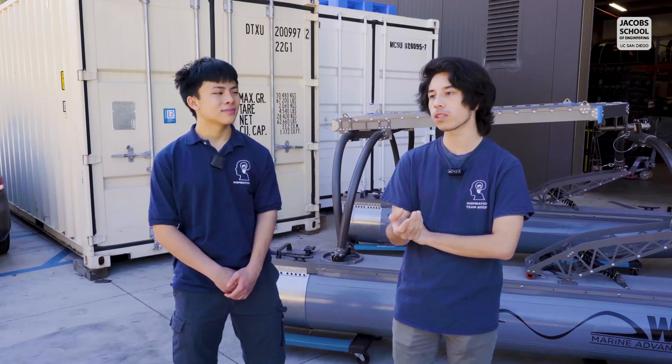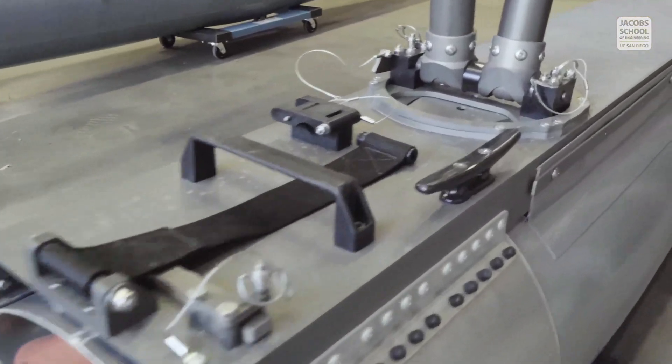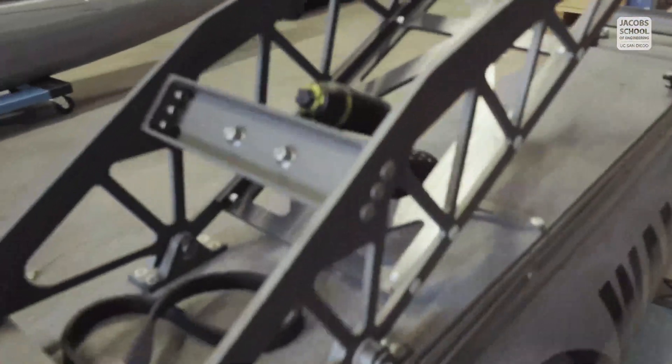This is pretty much an autonomous competition. We're going to have to use different sensors to maneuver around the water and determine where we are in the field.